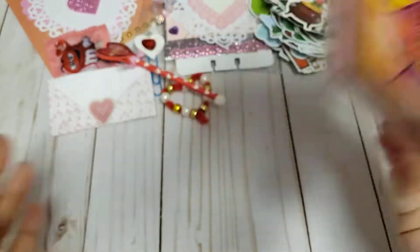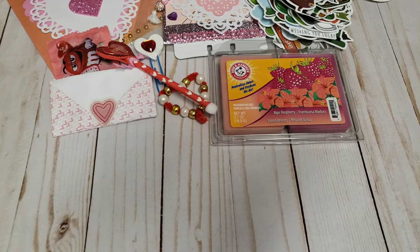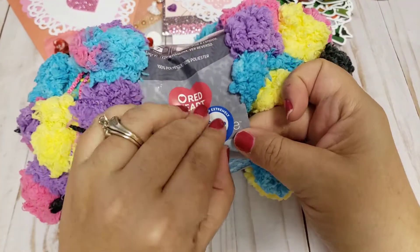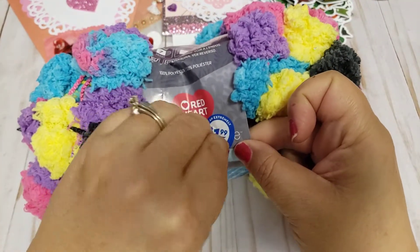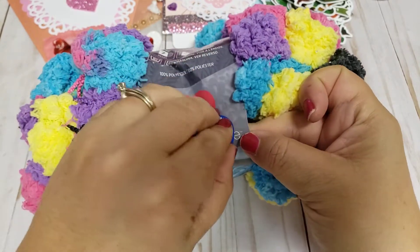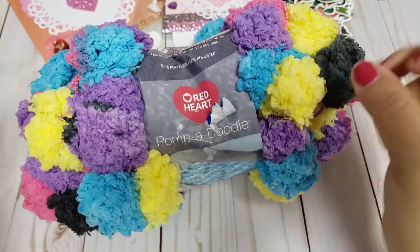This was only 99 cents, so when I see stuff like that I usually pick it up. Then I came across this — I haven't seen these before. They were $1.99. Look how cool this is — it's a pom-pom doodle, that's what it's called.